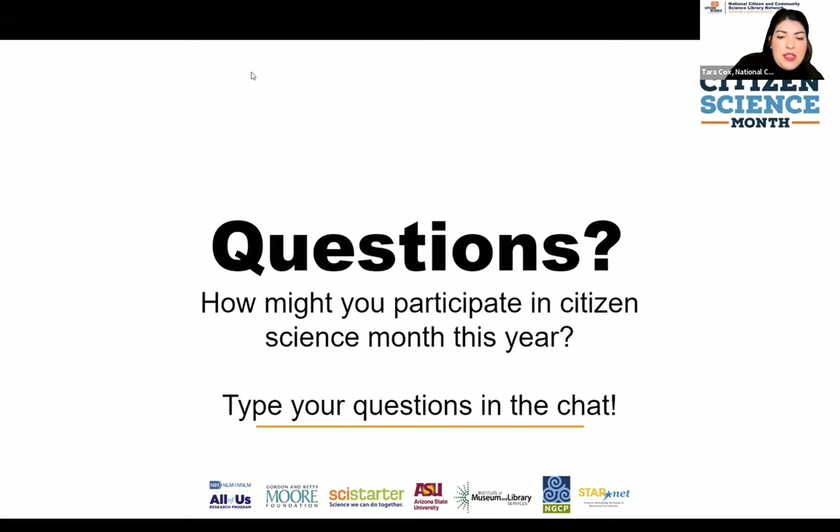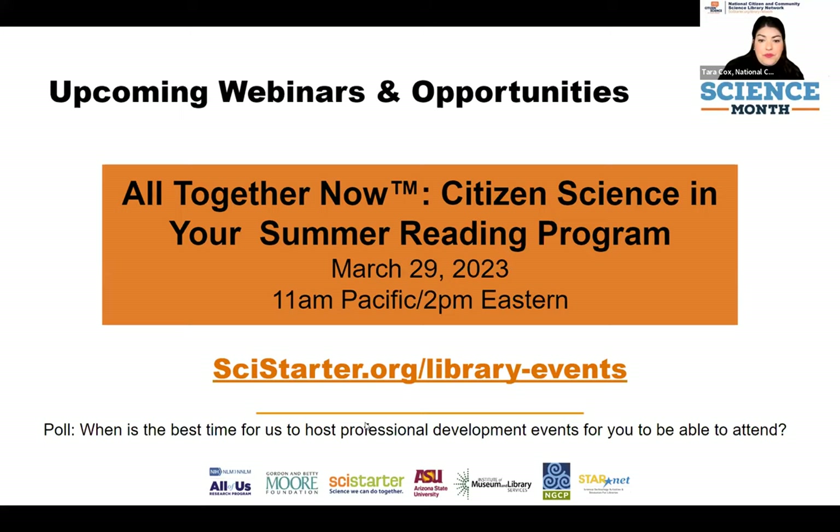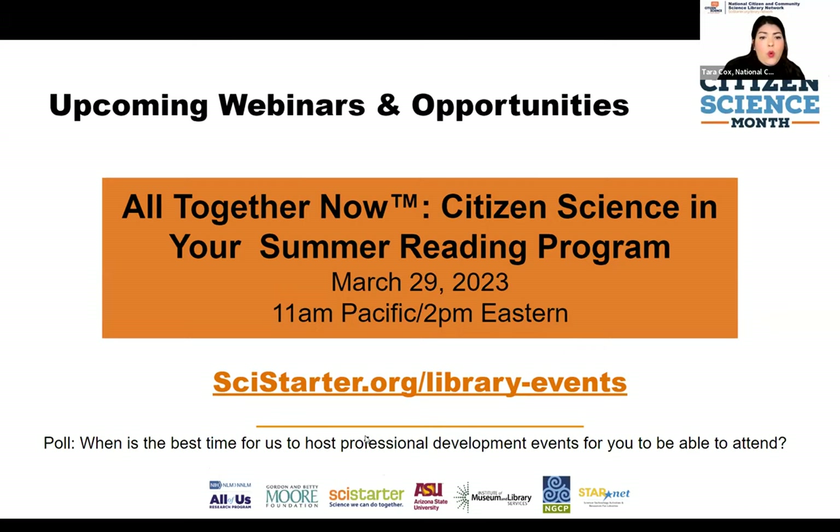We also have a Facebook group for citizen science and libraries — we'll send that in the follow-up. We're hoping to build a community of practice around citizen science, as libraries and community-based organizations are really becoming hubs. We have one more poll: as we plan our own Citizen Science Month events, we're curious what the best time is to host professional development opportunities — which days and times of day work best for libraries and community-based organizations. Our next upcoming webinar for the Library Network is All Together Now: Citizen Science in Your Summer Reading Program, on March 29th.